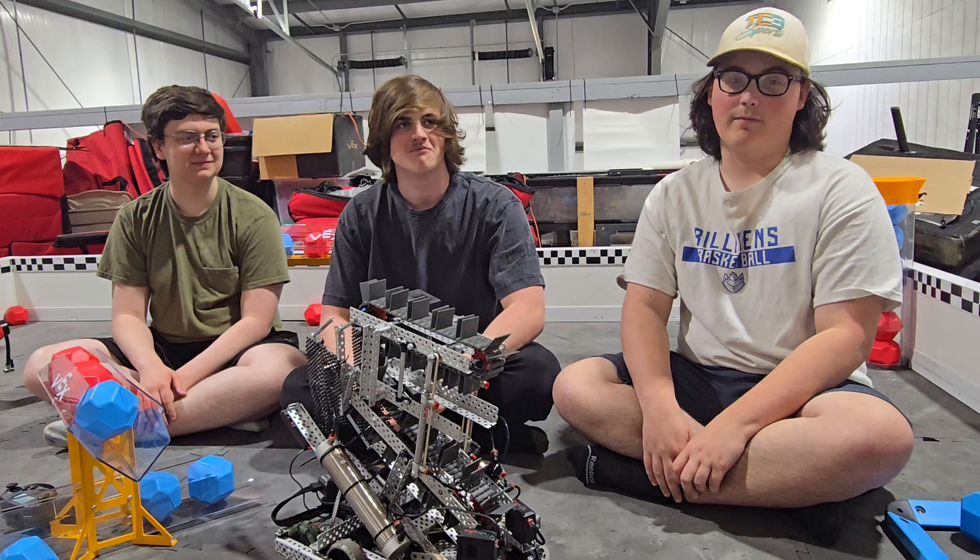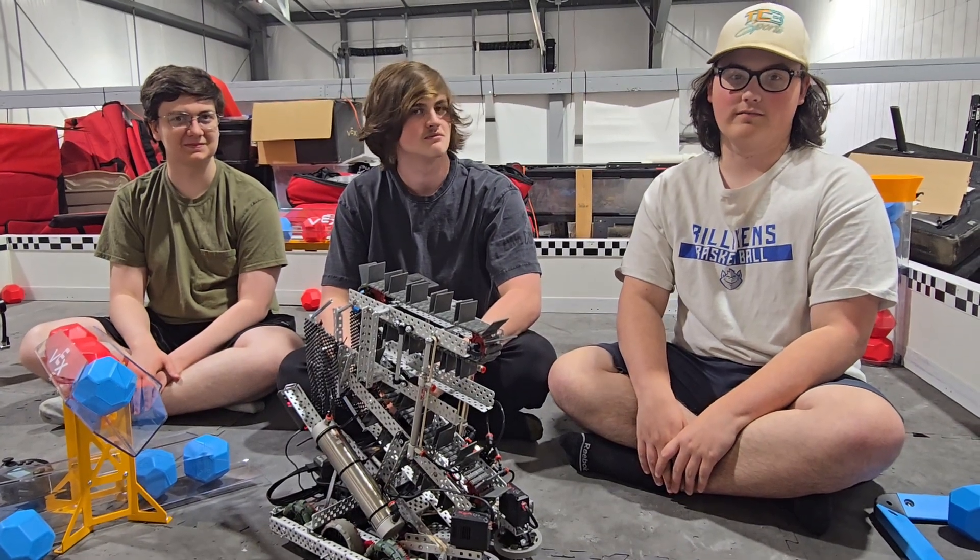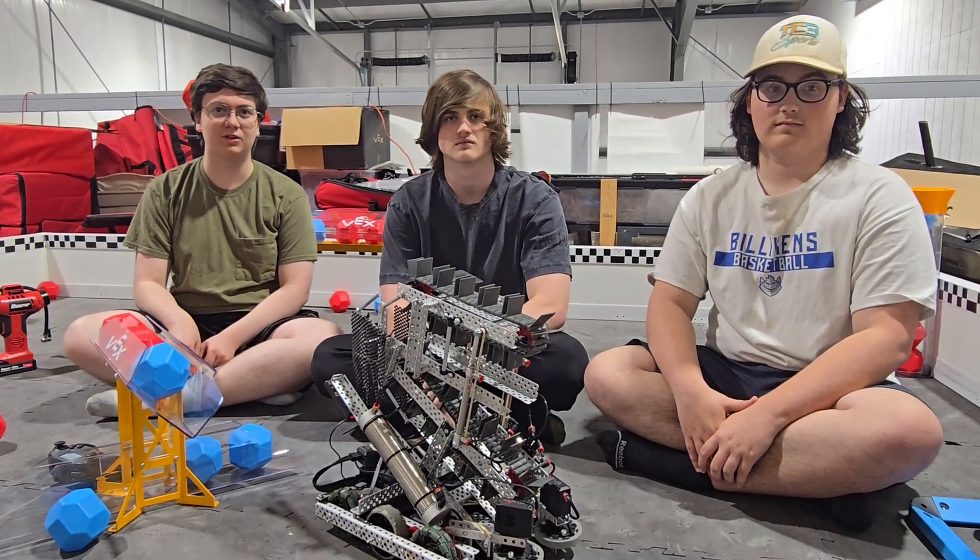Hey, I'm Gabe. I'm Parker. I'm Eli. This is 385 Shockers. This is our robot, built in three days for the Effects Pushback challenge.